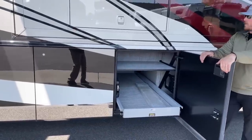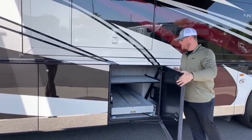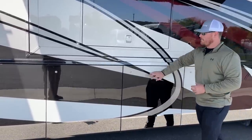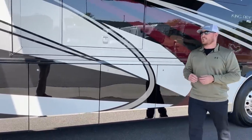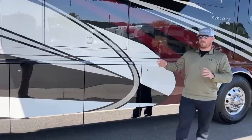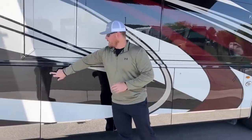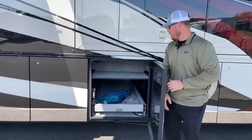The 2022 Newmar King Air comes standard with soft-closing baggage doors. All you do is push the door to where it contacts the hinge and it sucks itself the rest of the way in. One of my favorite things about the soft-closing baggage doors is that it gives an indicator on the dash if any bay door is open, so you won't drive off and damage your door. With the soft-closing bay doors, we also get push-button open.